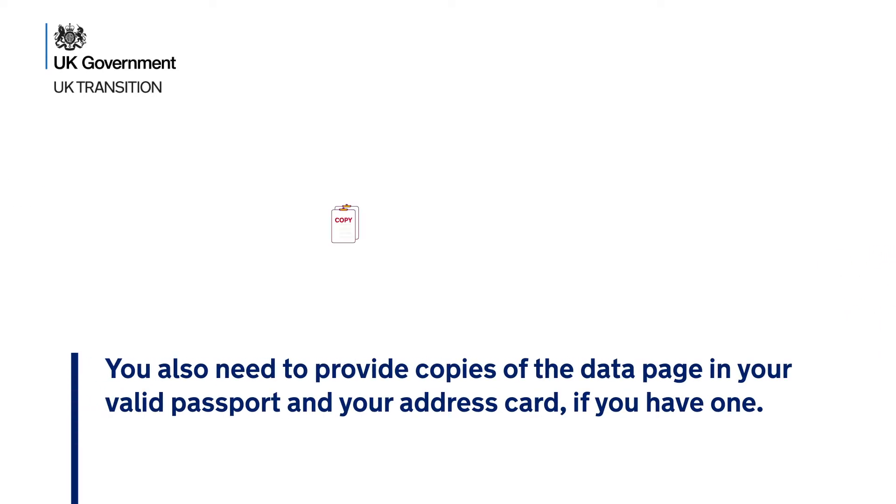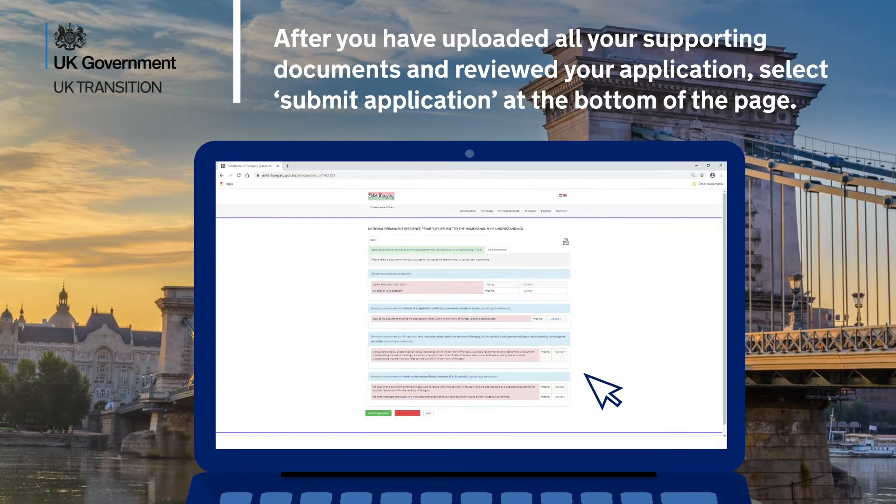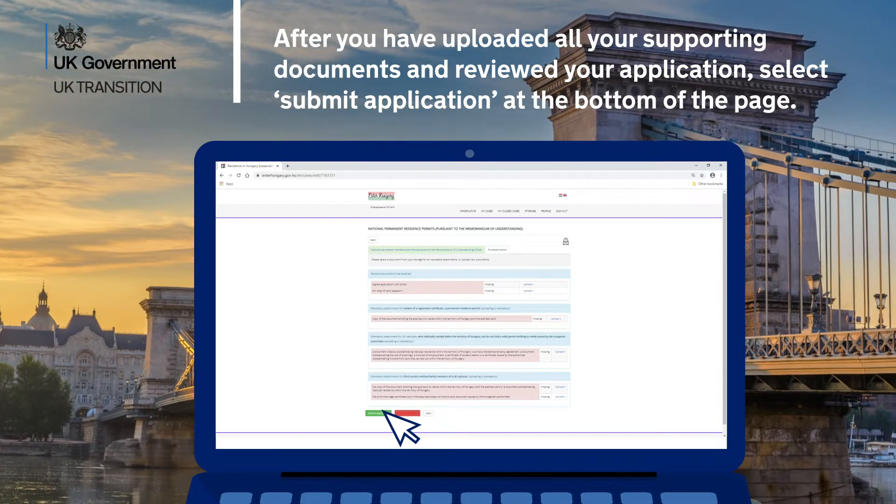You also need to provide copies of the data page in your valid passport and your address card if you have one. After you have uploaded all your supporting documents and reviewed your application, select Submit Application at the bottom of the page.